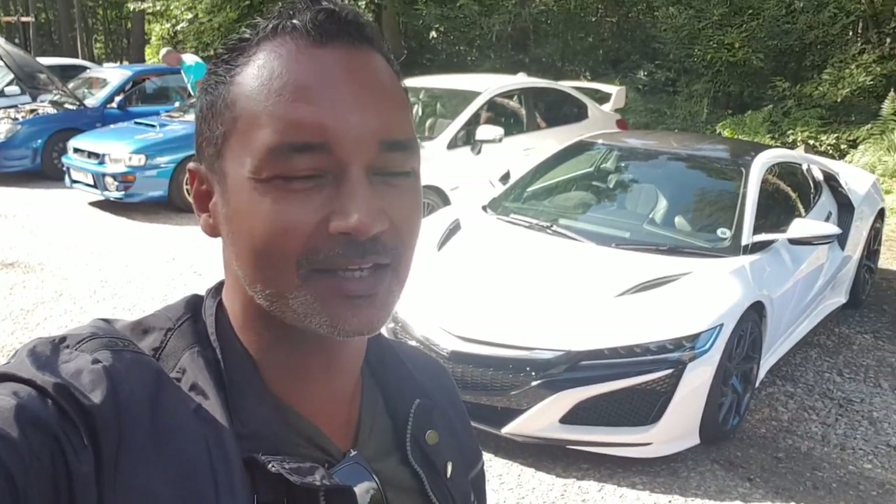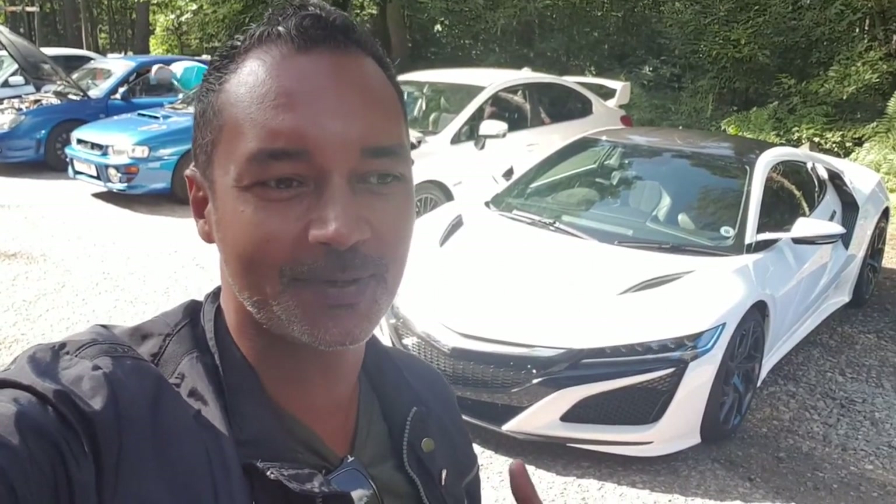I just found this Honda NSX. Wow, what a stunning piece. Of course it's in my favourite colours — the black and the white. I haven't seen too many of these in person; this is maybe the second one I've seen, and to see it at a car meet is really, really cool. It's really nice to see people spending their money on their cars, bringing them out to events, actually driving them, enjoying them. Absolutely stunning looking car.